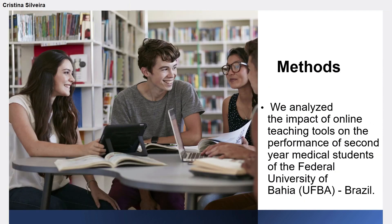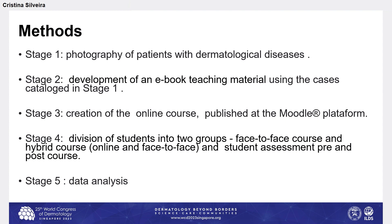In this study, we analyzed the impact of online teaching tools on the performance of second-year medical students of the Federal University of Bahia, Brazil. This study had five distinct steps. In the first stage, we photographed patients with dermatological disease at the outpatient clinic. In the second stage, we developed an e-book specifically for this course using the cases catalogued in stage one. In stage three, we created an online course, recording videos and publishing them on the Moodle platform. In stage four, we divided students into groups — a face-to-face course and a hybrid course — and made pre- and post-course assessments. In stage five, we analyzed the results.